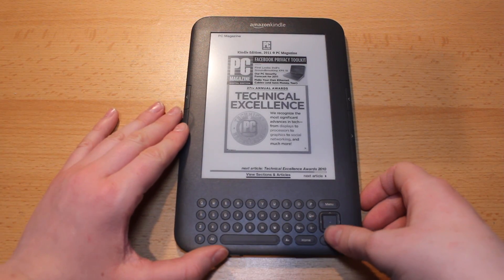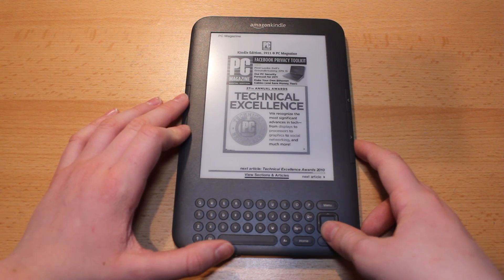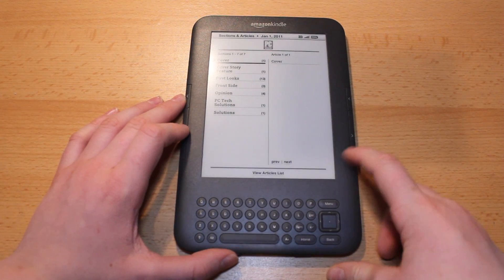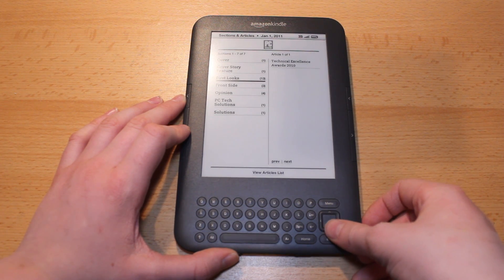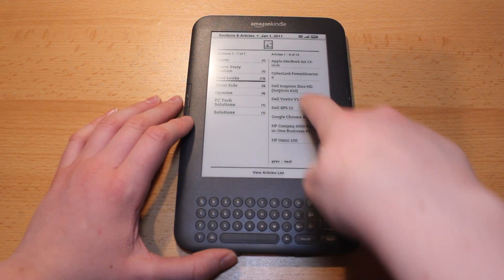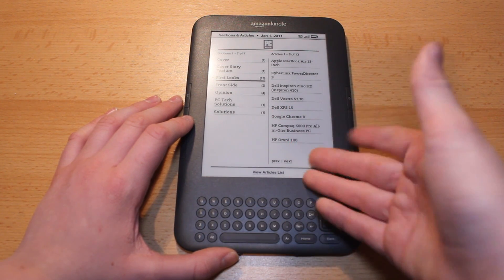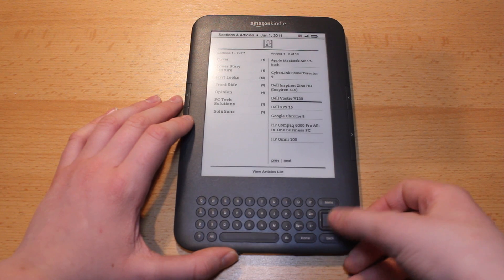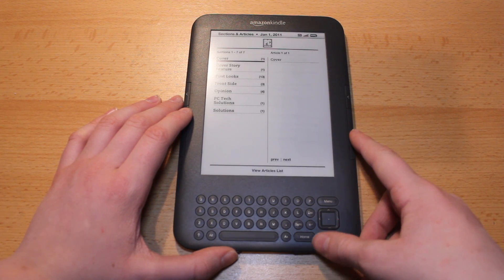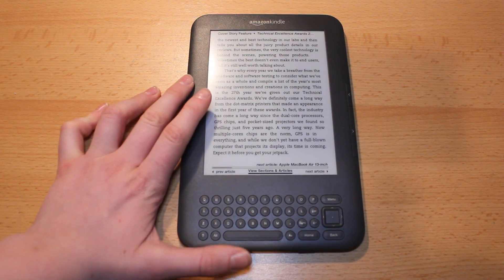The last feature of the 3.1 update is the better viewing of magazines and newspapers. This is PC Magazine for January 1st, and now I can view sections and articles directly at the beginning of the magazine, so I can quickly skim and see everything that's in it. For example, in the first looks we've got an Apple MacBook Air review, the XPS 15, the Chromate — some of those I might want to read but others I don't. I can just go down, find the one I want, and click on it. At the very beginning it also gives you a nice overview of all the articles, which is really nice.